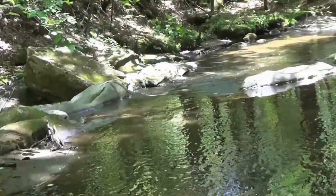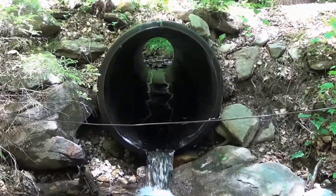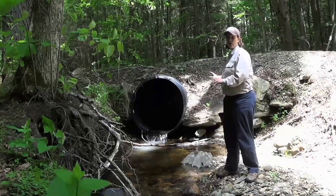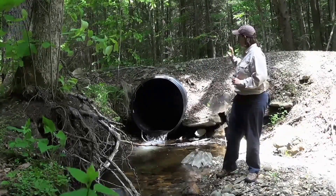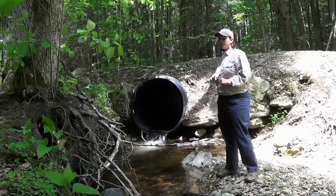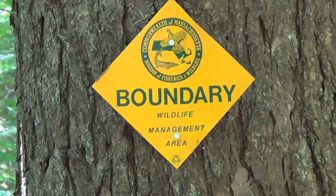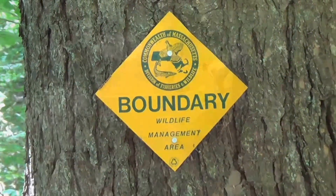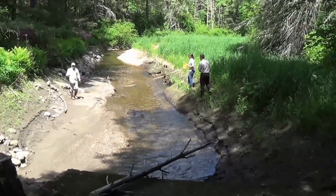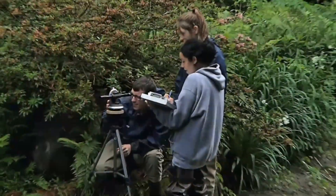This project on Stunk Brook is a great example of the nexus between the ecological benefits we're going to achieve by replacing this crossing to meet Massachusetts stream crossing standards and allowing for fish passage, as well as the nexus of public safety — where this crossing has a history of washing out because of its undersized nature — as well as land protection, because we're surrounded by Mass Division of Fish and Wildlife property. This project really pulls together ecological benefits, public benefits, and restoration and protection benefits along Kinney Brook.